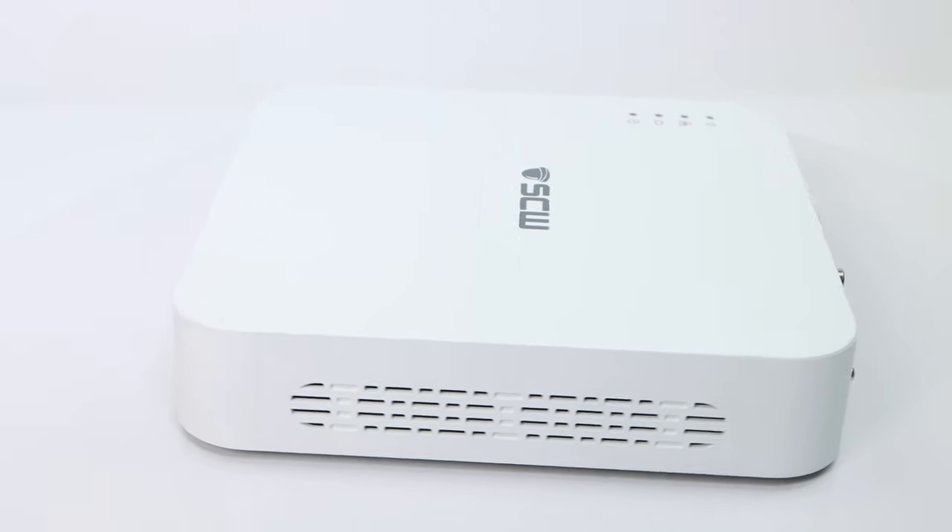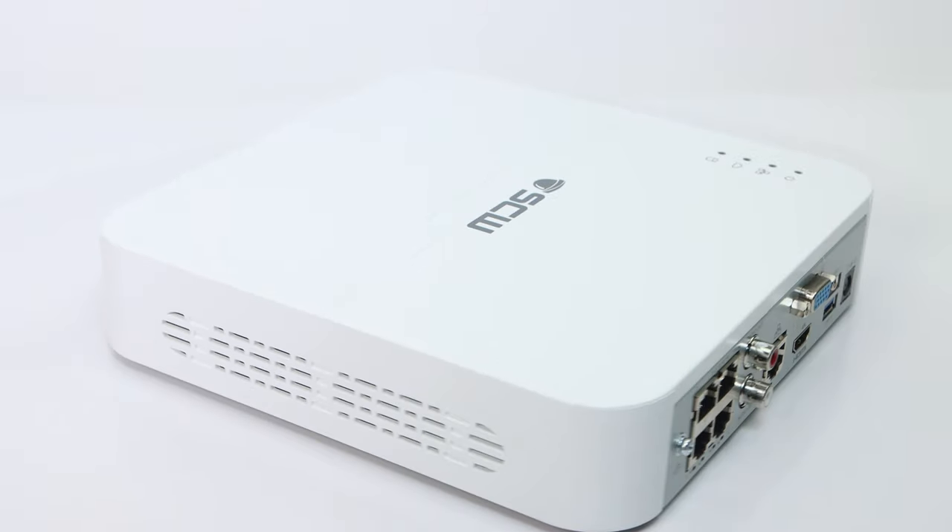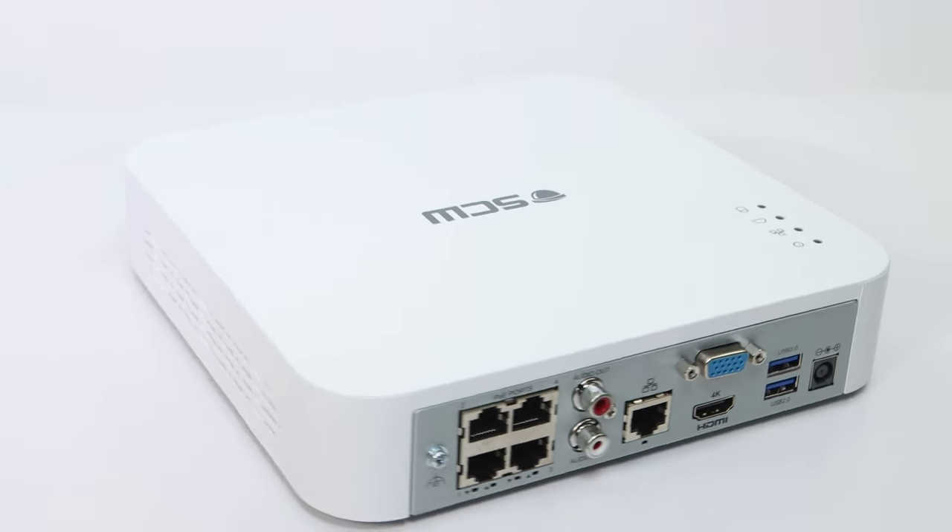Commercial camera systems almost always feature a video recorder called an NVR that stores all of the footage directly on it using internal hard drives, and often manages the network and remote access capabilities.